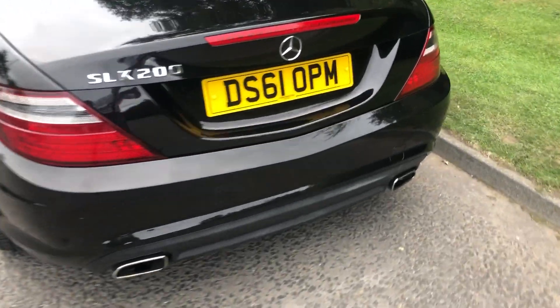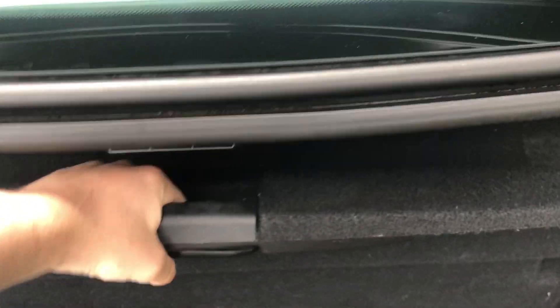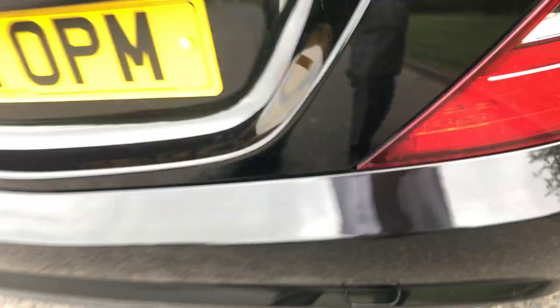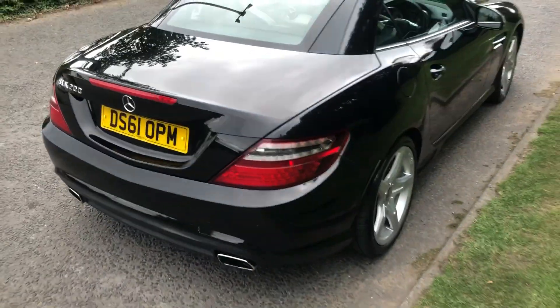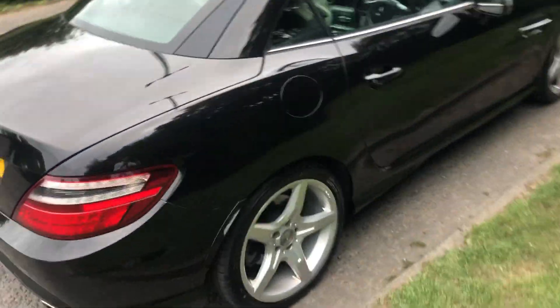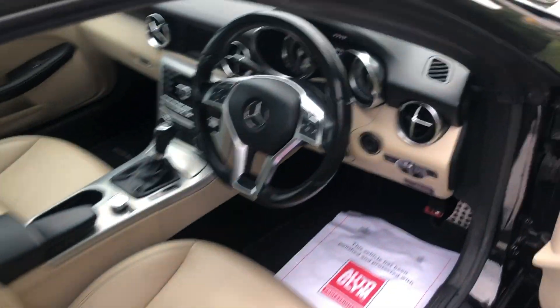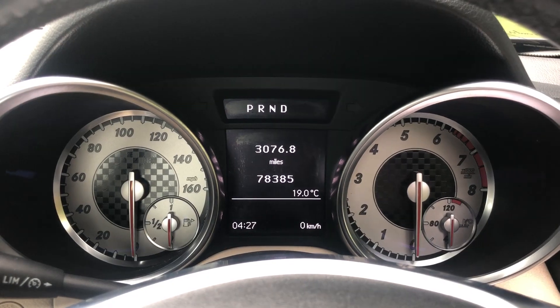It has parking sensors both front and rear, boot space is a nice size. It has a great service history as well, and just over 78,000 miles as you'll be able to see there.